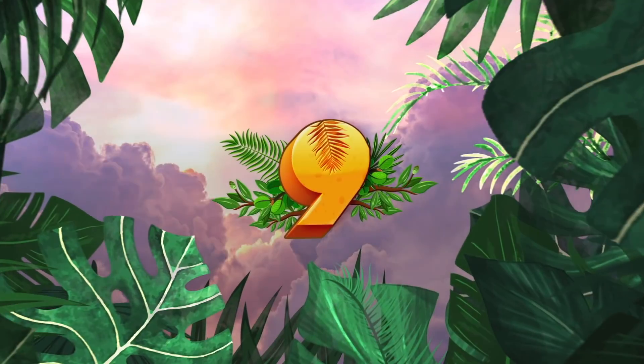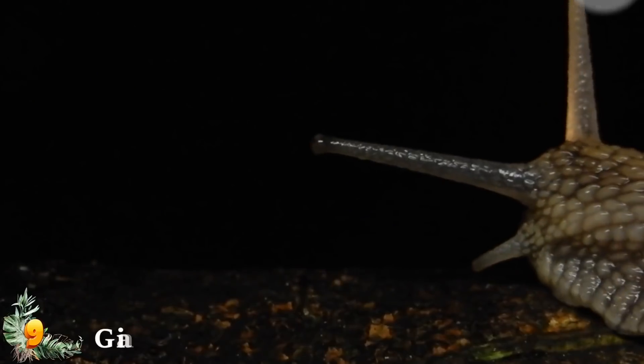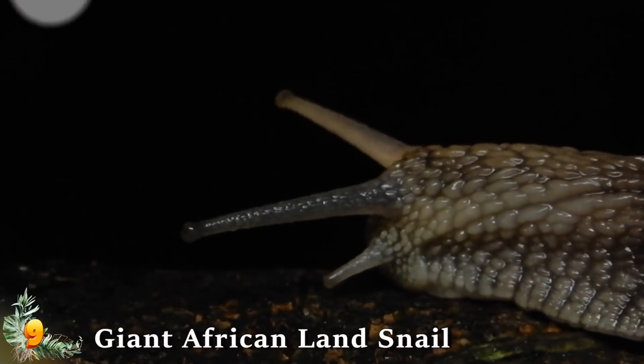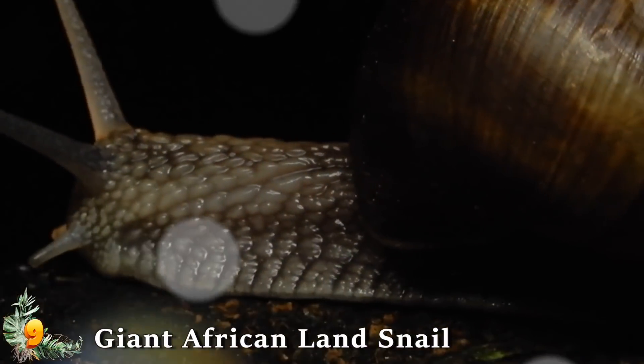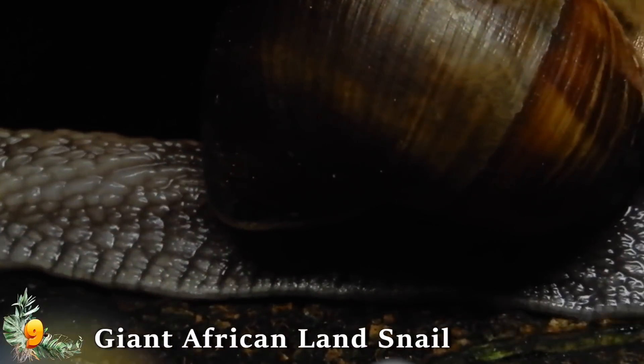Number 9: Giant African Land Snail. The internet is littered with photographs of giant African land snails that make them look much bigger than they actually are, owing to a concept called forced perspective.